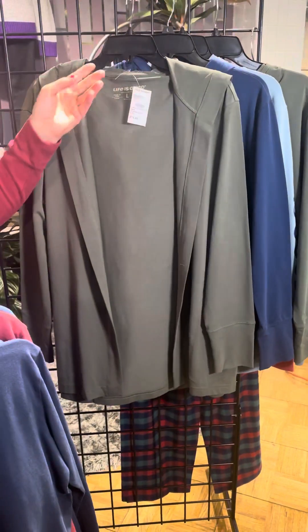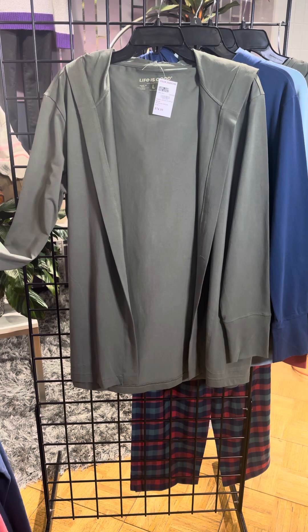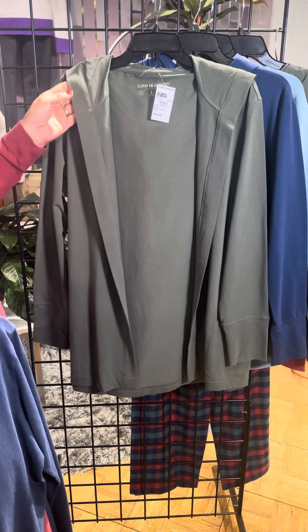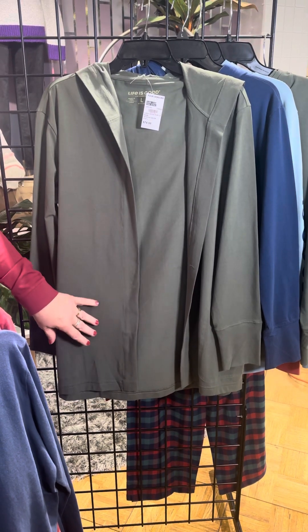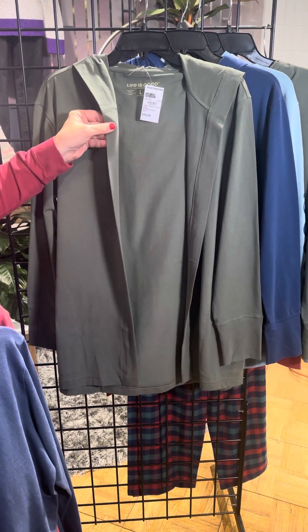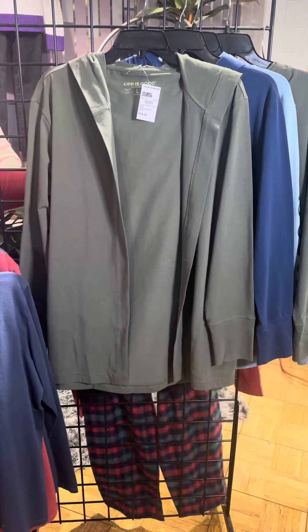Now this little cardigan has been so popular. We've carried it in the past in black, but this time it is in this dark moss green color, very pretty. It is in that same crusher cotton so it's super soft against the skin and a nice long length.